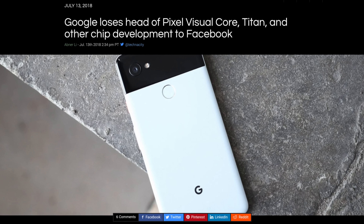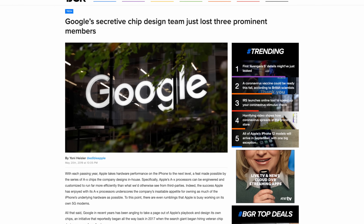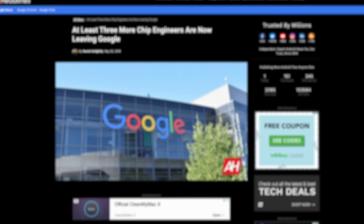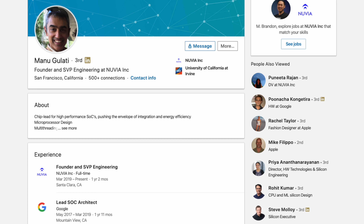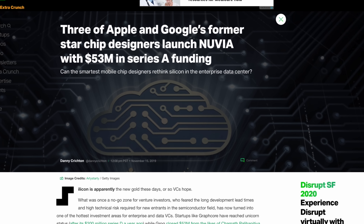Despite Google not making their own chips, they would continue to hire more experts in this field from Qualcomm and Intel. But in less than two years, Google lost three significant members of the chip team: Vinod Chamarty, who used to work at Qualcomm, and two that formerly worked at Apple — Manu Gulati and John Bruno. John Bruno was at Google for less than two years. The two former Apple designers went on to form their own semiconductor company called Nuvia. I'm quite curious to find out what they worked on at Google because they still don't have a custom system on a chip.